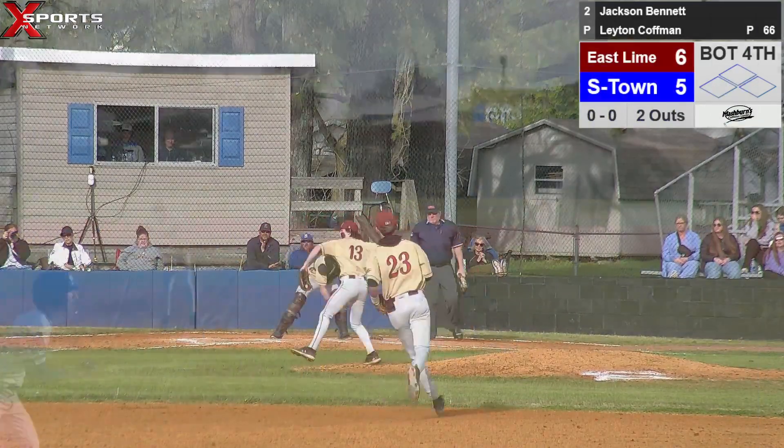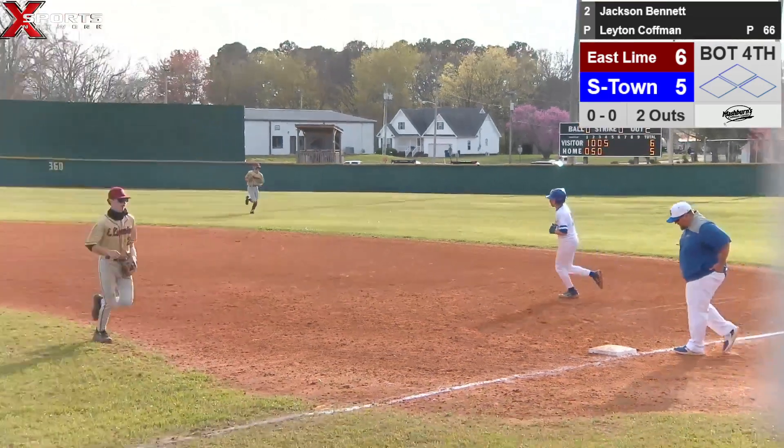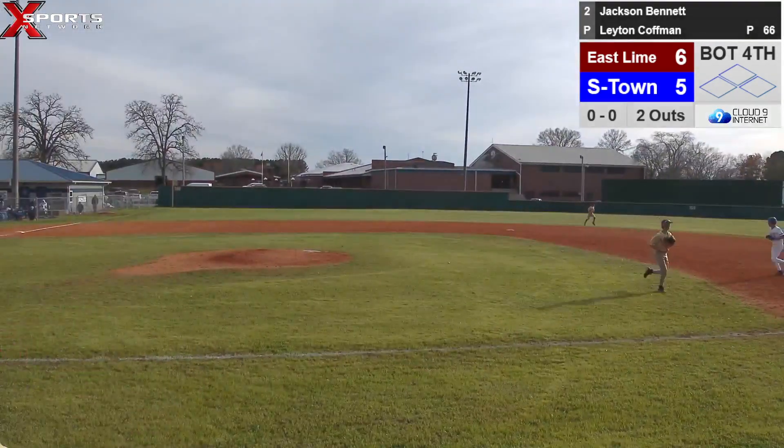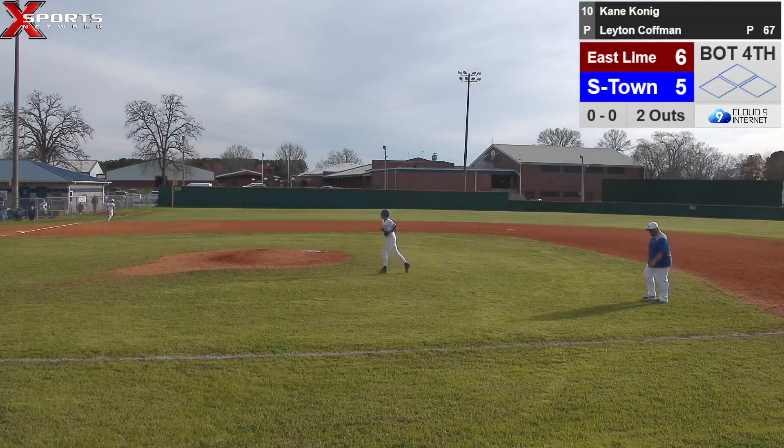Ball tapped back to the pitcher by Jackson Bennett — picks it up, throws over to first, third out of the inning. Summertown can't do any damage in the bottom of the fourth. See if we can't go out and hold them in the top of the fifth and come back and put a couple on the board. This is Summertown Baseball on Exports Network.